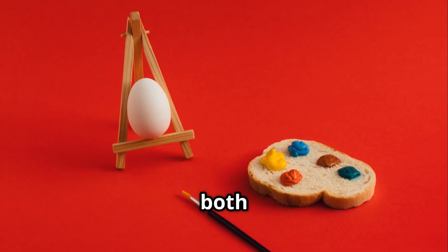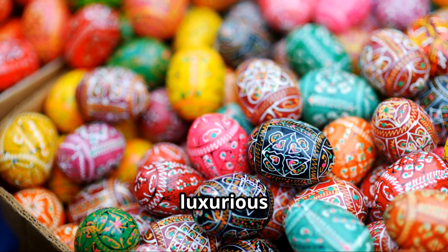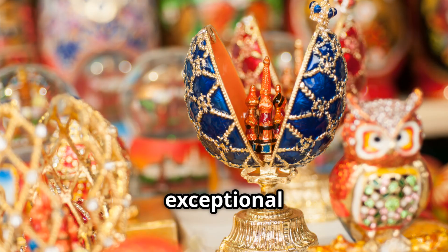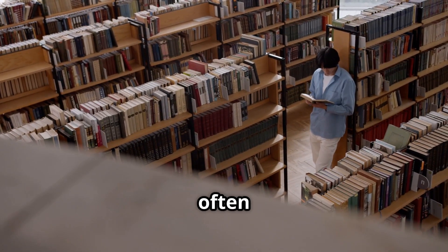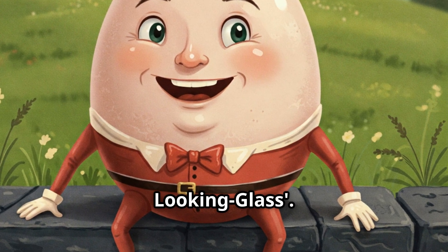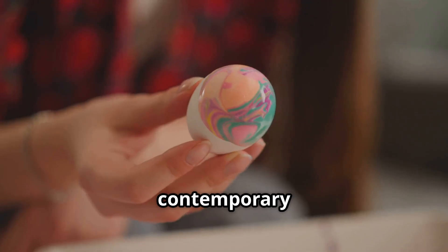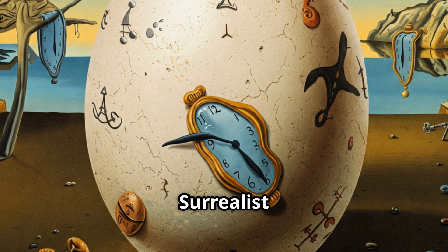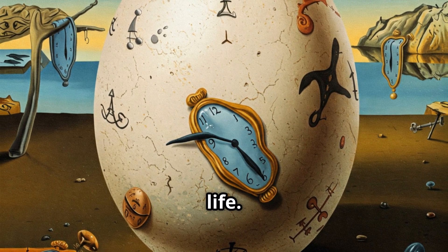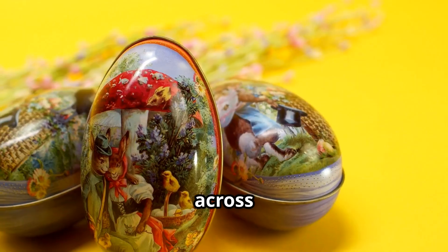Eggs have long been a source of inspiration in both art and literature. The opulent Fabergé eggs, crafted by the House of Fabergé, were luxurious gifts for the Russian Tsars — jewelled masterpieces celebrated for their intricate design and exceptional craftsmanship. In literature, eggs often symbolise various themes: consider Humpty Dumpty from Lewis Carroll's Through the Looking-Glass, a character who has sparked numerous interpretations. Surrealist artists like Salvador Dalí have used eggs to represent new beginnings, transformation and the fragility of life, underscoring their cultural significance beyond just being a culinary staple.